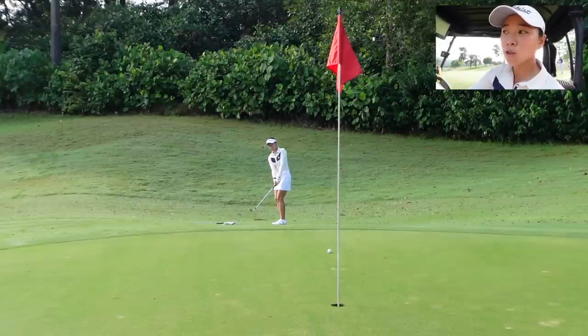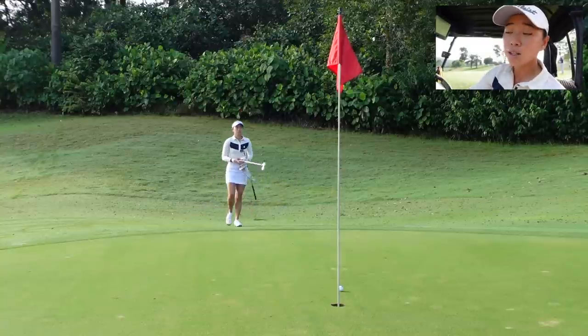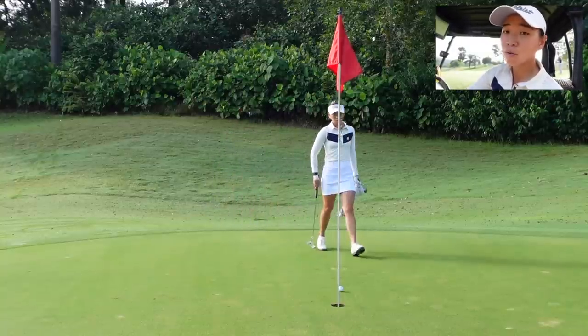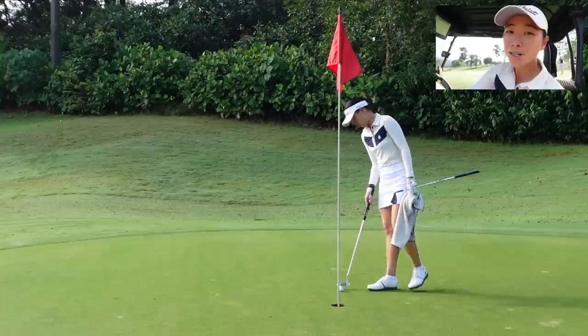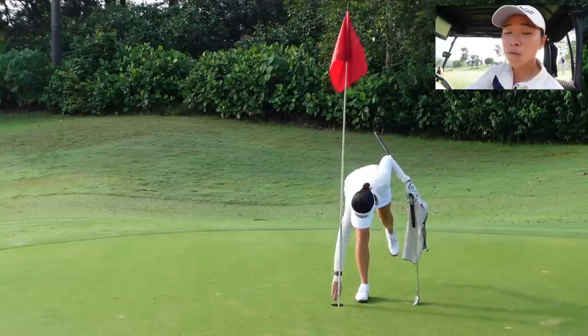On the first hole I hit a three wood, which normally I would hit a driver, because on the right side there is a bunker. I could carry that bunker if I hit a good shot, however if I missed it — and if you've watched my videos you'd know I'm in that bunker quite a bit — because it's the first hole of the day, if you miss it a little bit and it's a high shot, it's going to go in that bunker. So because of that I teed off with a three wood, which allowed me to avoid that bunker completely.